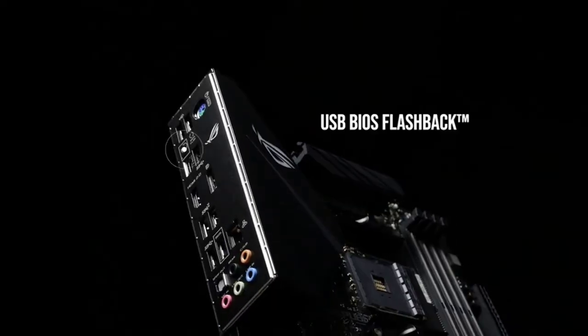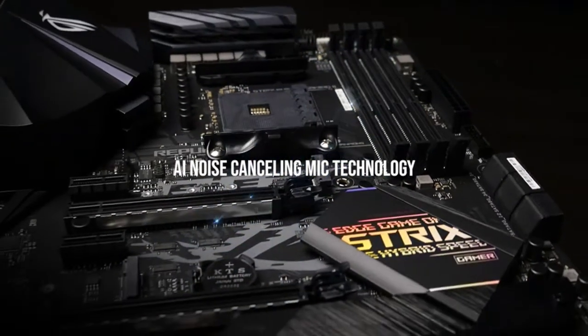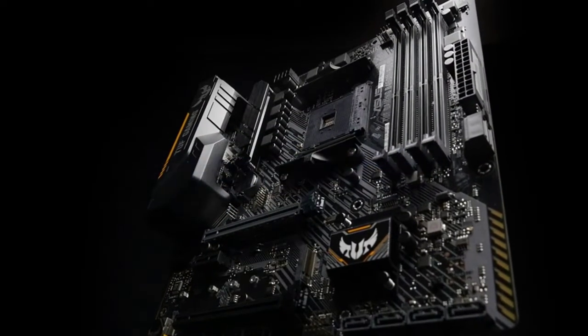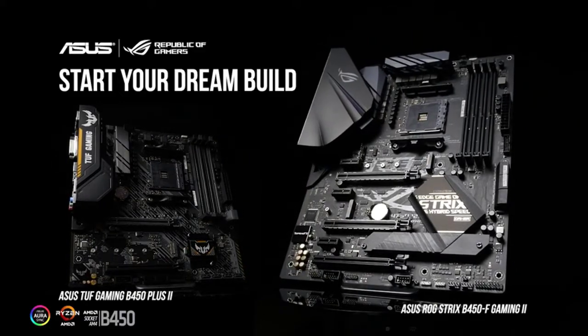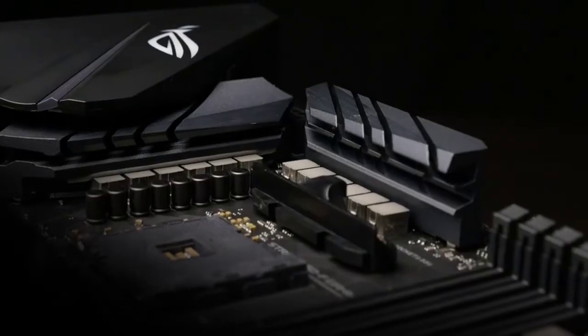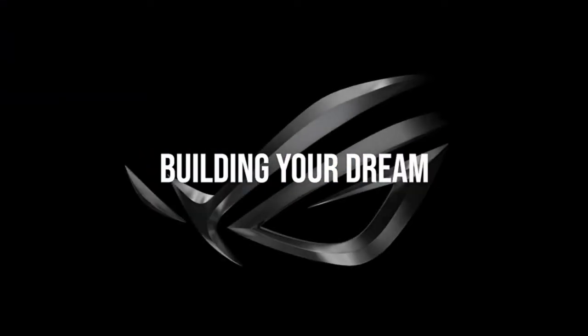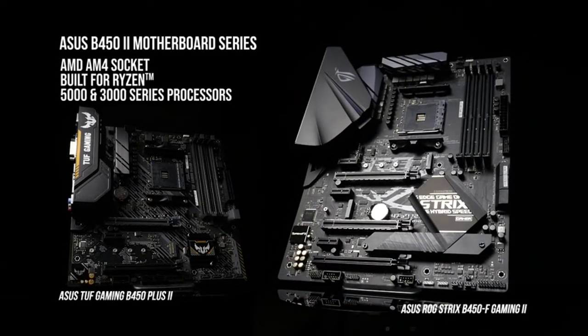TUF Gaming Armored is more than a style statement — it's a fortress of protection that can stand up to tough gaming conditions. Engineered with military-grade components, the TUF Gaming B450 uses an upgraded power solution including custom design and enhanced hardware security. The TUF Gaming B450-Plus II is designed to accept AMD Ryzen 3rd Gen processors, delivering ultimate performance with outstanding reliability. Its VRM and DRAM cooling is derived from the most advanced technologies developed in the Asus ROG design lab, optimizing heat transfer throughout the motherboard.